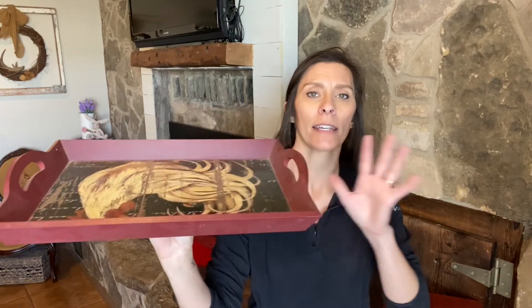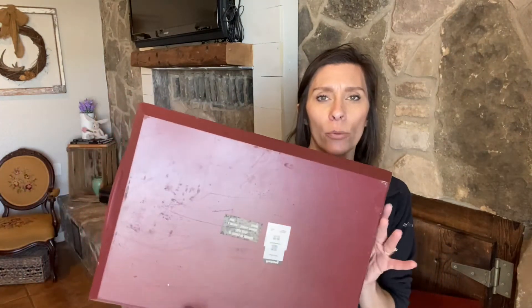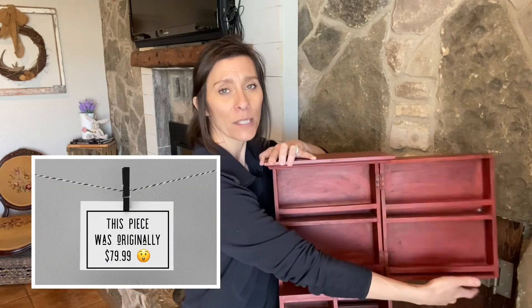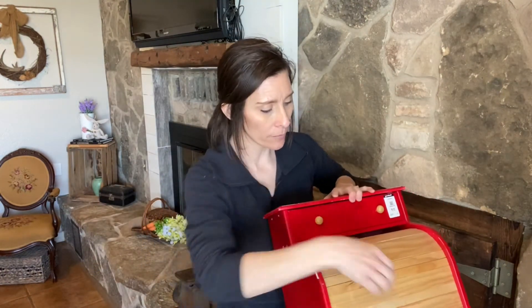I got a tray — not my style as-is, but it'll be getting covered up after I take off all these Hobby Lobby price tags. I also found what I think is a spice rack: it has open shelves and really cute knobs, and it's super heavy duty and sturdy. I really like it.